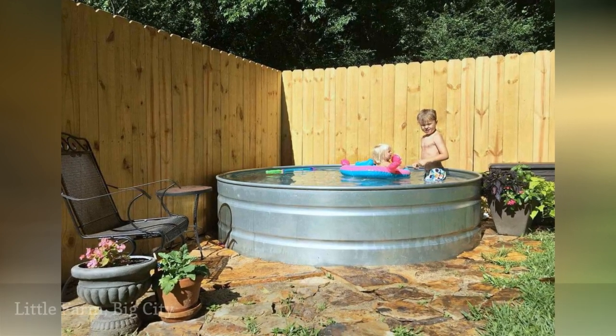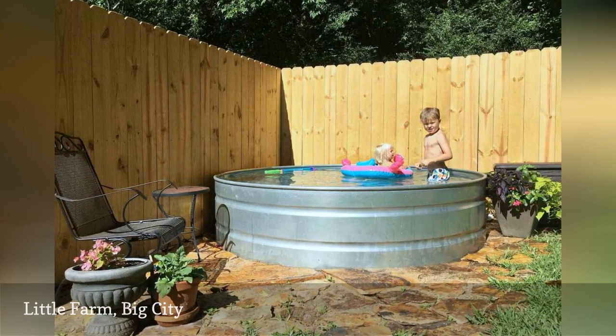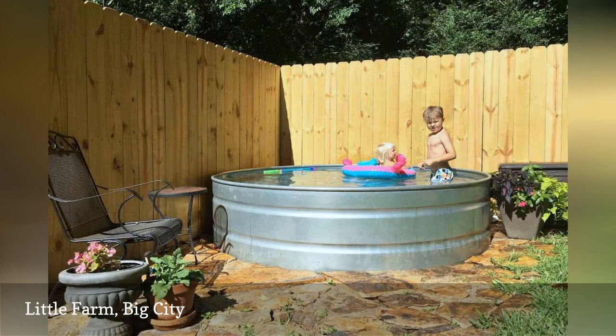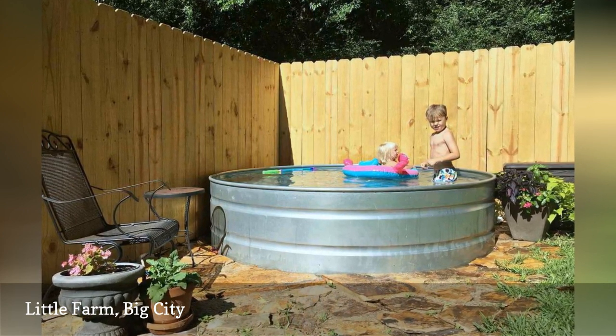Catherine likes to fix up her cottage and has a flair for decorating, as evidenced by her Instagram account, Little Farm Big City. Her stock tank is tucked in a corner of the yard amongst raised beds of vegetables and seating for watching the kids.